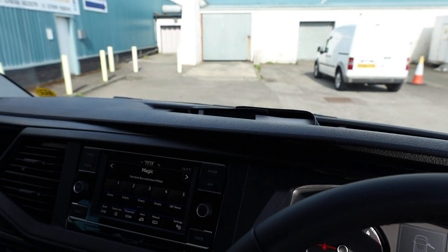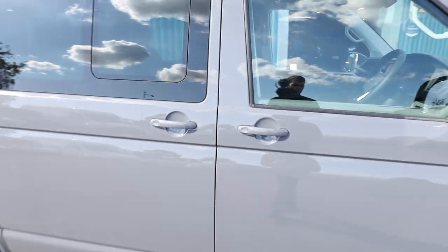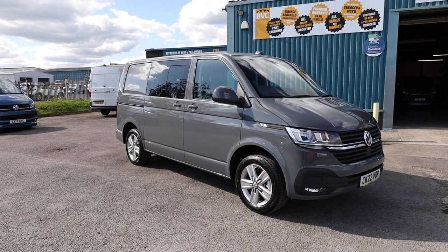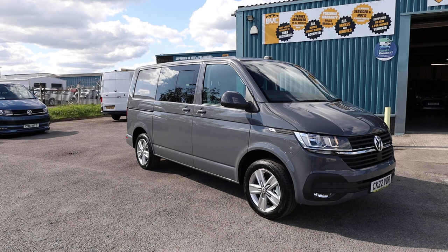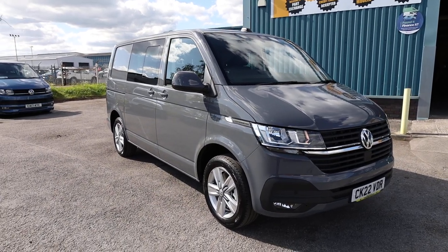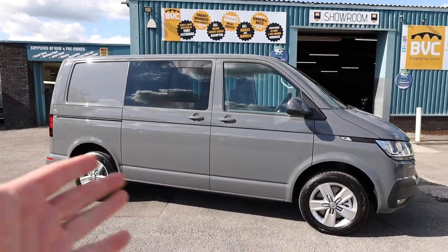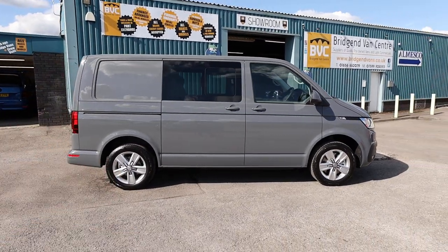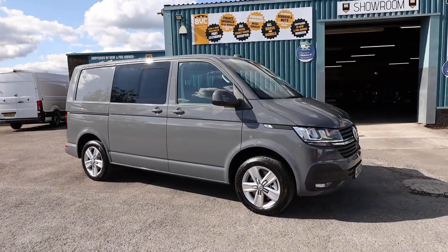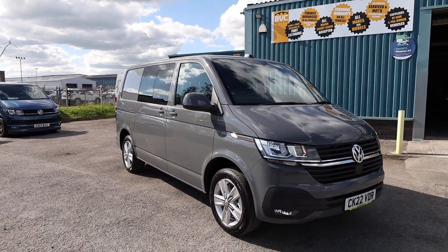Just to summarise this particular van: it is a May 2022 registered, 22-plate Volkswagen Transporter — a T32, T6.1, with a 2.0-litre TDI engine, 150 brake horsepower, short wheelbase Highline DSG Combi. With 150 brake horsepower, there's plenty of power going along with that fantastic automatic gearbox. I actually ran pretty much exactly the same van myself last year, so I'm very familiar with them — they are just a fantastic bit of kit. As a blank canvas like this, it really leaves the door open to do whatever you want, with all sorts of different styling options — wheels, bars, etc.